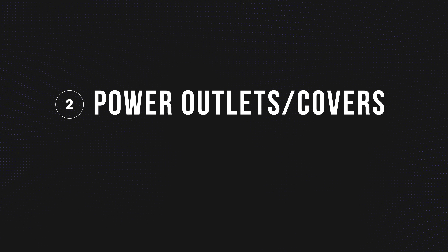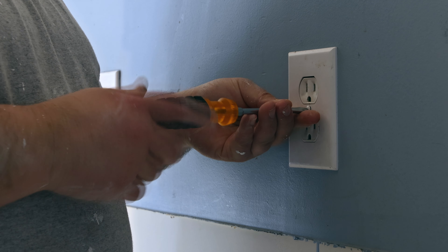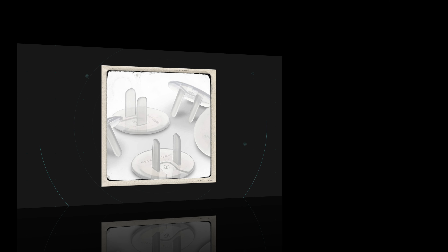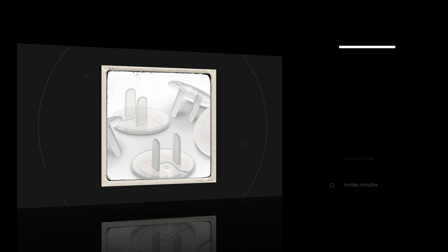Number two: power outlets and outlet covers. This one just sounds scary, and for great reason — outlets can be dangerous, like really dangerous. Option one: buy a pack of cheap plastic plugs that you stick into outlets around the house. Pros: inexpensive, easy to put in, do it and forget it. Cons: not necessarily the greatest aesthetic, and these can end up in mouths.